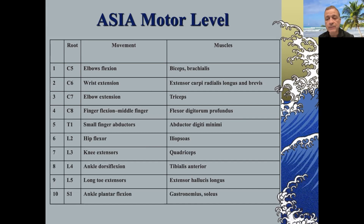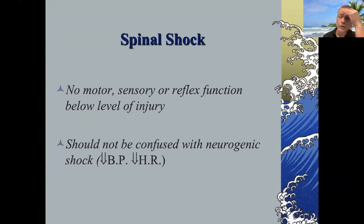If they had wrist extension and also had triceps greater than three out of five, they would be C7. The difference between a C6 and C7 level is enormous: a C6 patient would be able to navigate an electric wheelchair, while a C7 patient could navigate a self-powered wheelchair. Just one level, one muscle group, can make an enormous difference in mobility.